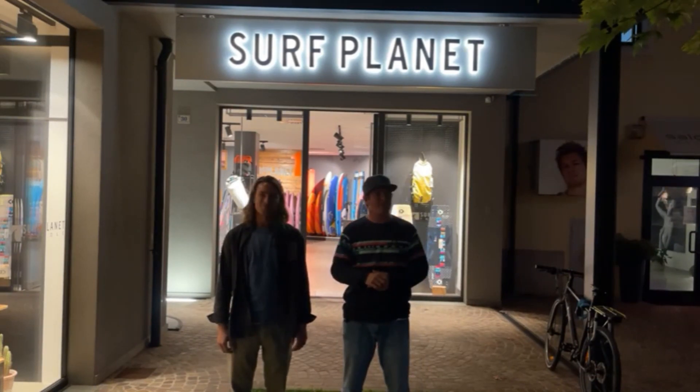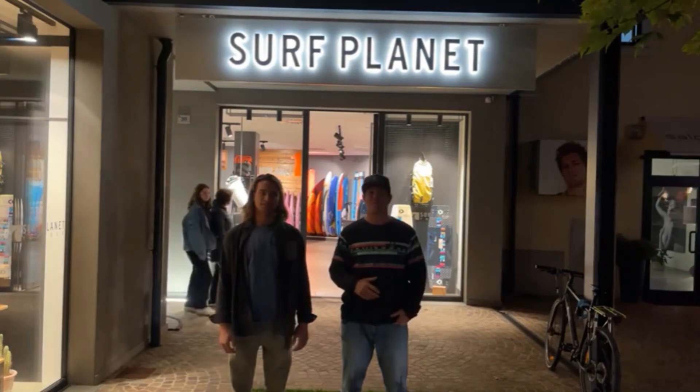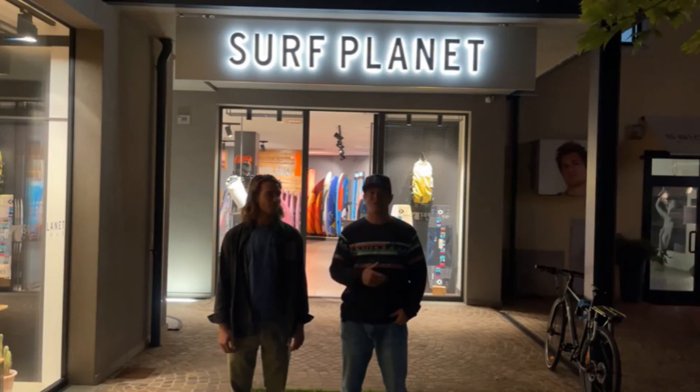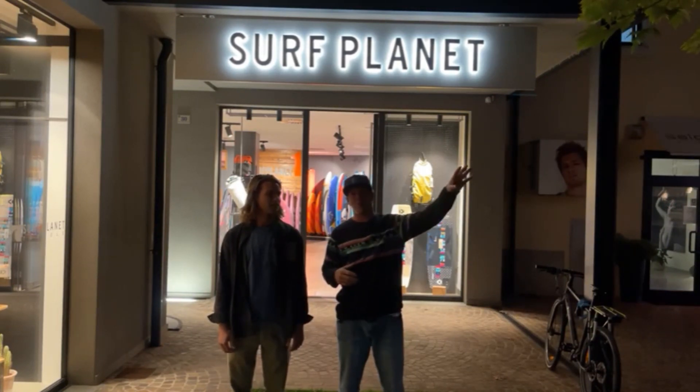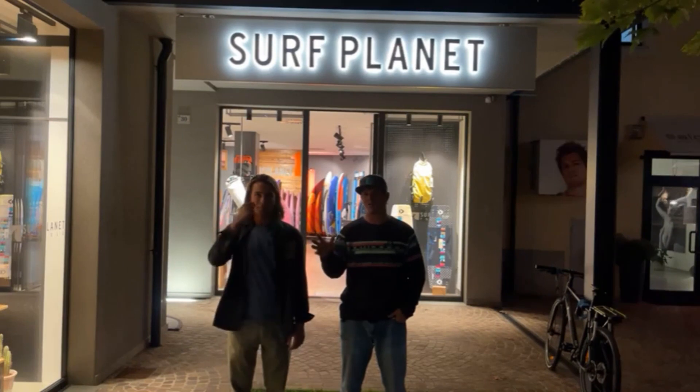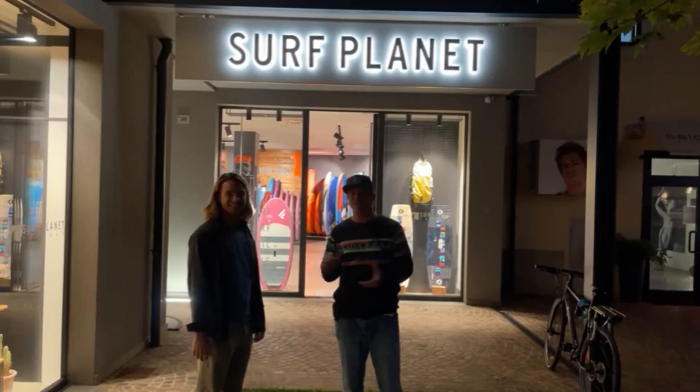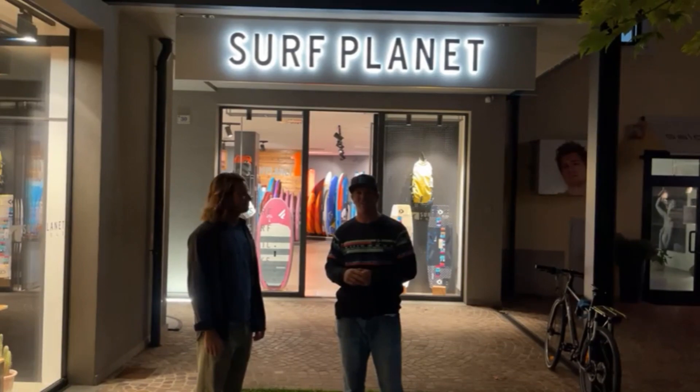We are here in Garda for the photoshoot of new products for next year - the freeride and race products. But tomorrow we have the main launching of our special WAVE sails, and we want to show you the new sails, especially the graphics. We're here at Surf Planet, the best surf shop in Torbolè. Really thankful we can have our live show here.